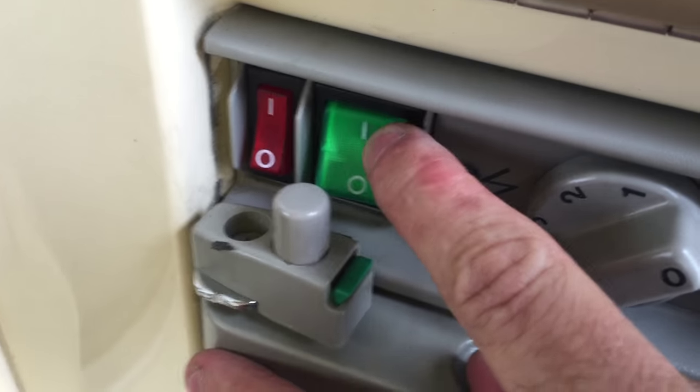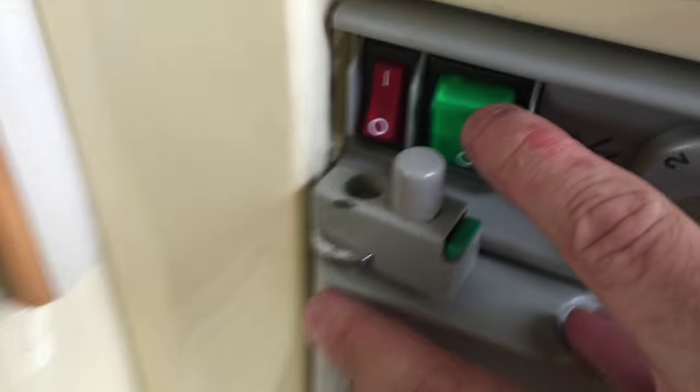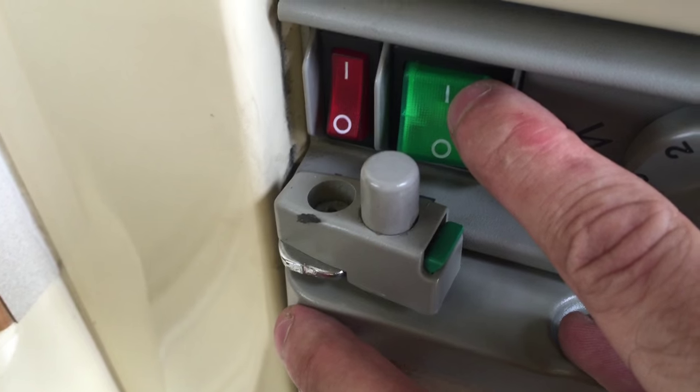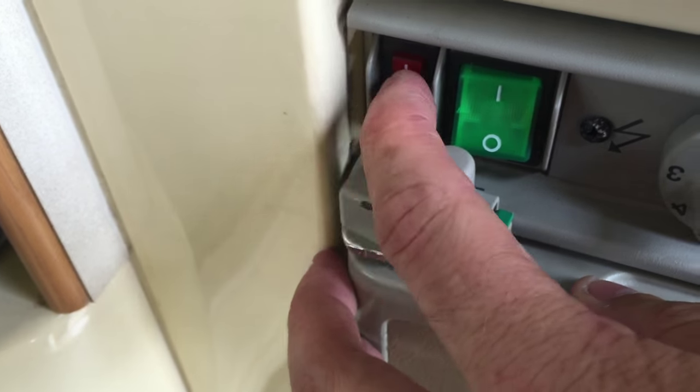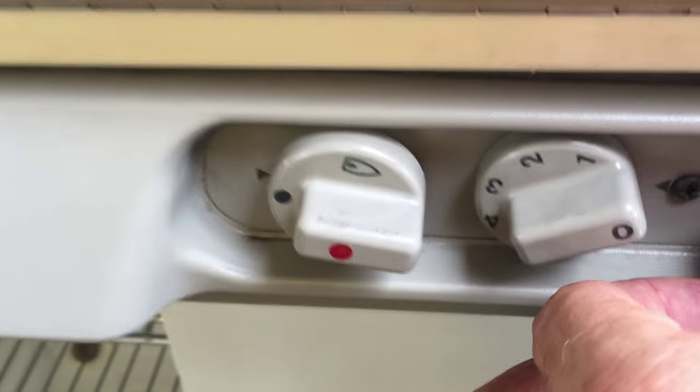Three-way fridge. You've got the mains — I haven't got the hookup cable in the van at the moment but it does have one. That works perfectly; I've checked that and it works on the fridge as well as the freezer. You've got 12 volts that works while you're driving along. You've also got the gas — you can see the pilot light working beautifully.